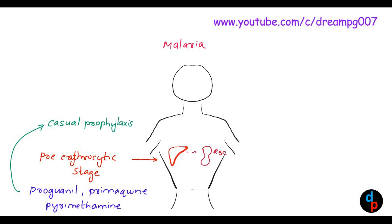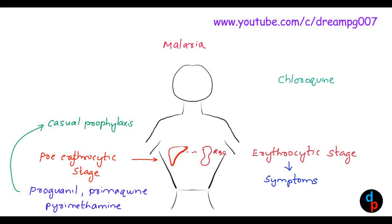After that, the merozoites are released from the liver and they infect the RBCs. That stage is called the erythrocytic stage, which is responsible for the symptoms. It is on this stage that chloroquine acts. Chloroquine, mefloquine, quinine, and artesunate are the drugs used to treat the erythrocytic stage of malaria. These are the drugs responsible for the clinical cure of malaria.